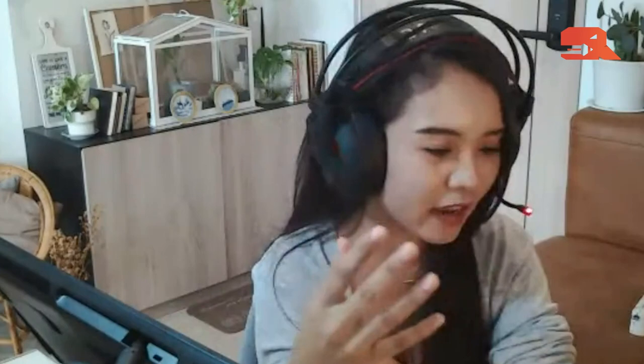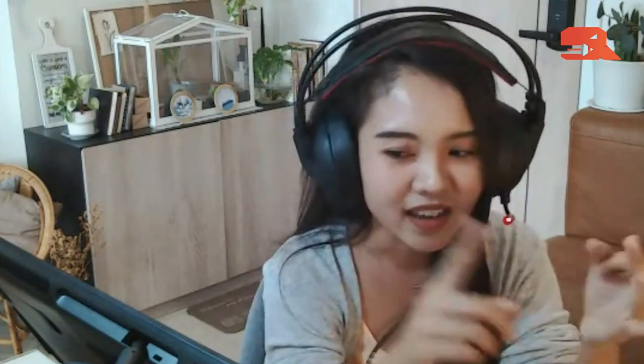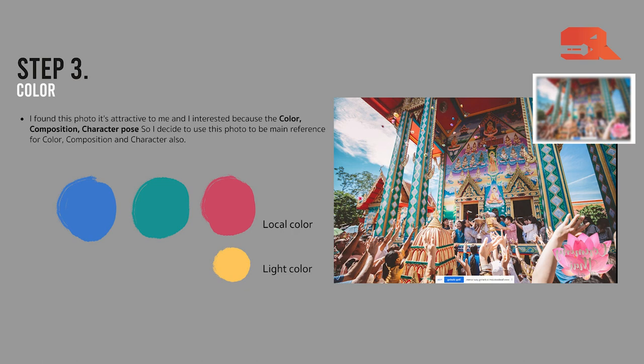I'm interested in a color scheme from a reference photo featuring a beautiful temple with blue, green, and red tones. I find those three colors really interesting, and I want to add a little yellow in my painting to make it more attractive. Then the next step is the sketch. I decide on the color scheme before sketching because I have a passion for color — I think about color all the time, even before I sketch anything.